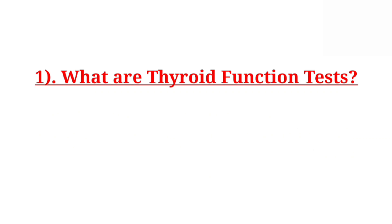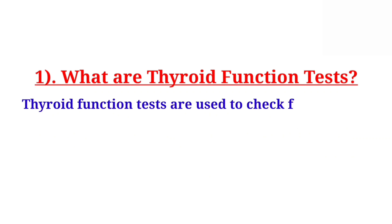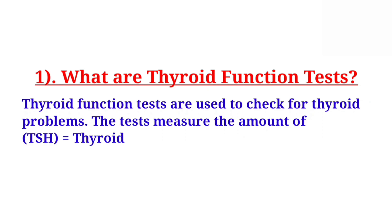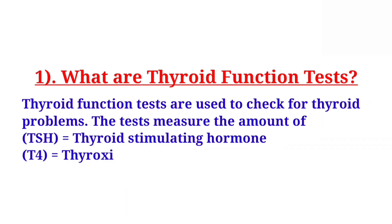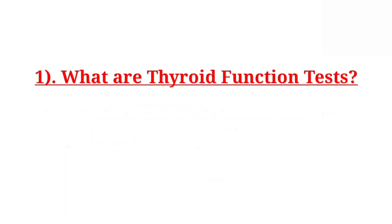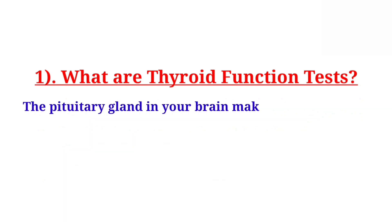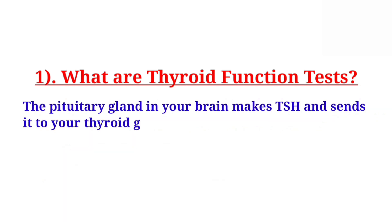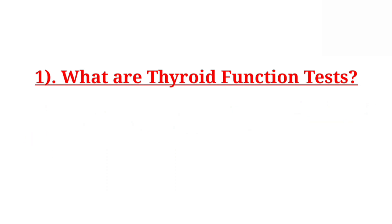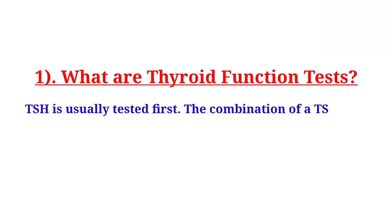What are thyroid function tests? Thyroid function tests are used to check for thyroid problems. The test measures the amount of TSH (thyroid stimulating hormone), T4 (thyroxine), and T3 (triiodothyronine) in your blood. The pituitary gland in your brain makes TSH and sends it to your thyroid gland. TSH controls the production of thyroid hormones, and TSH is usually tested first.